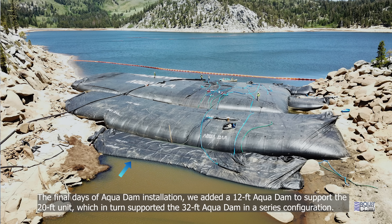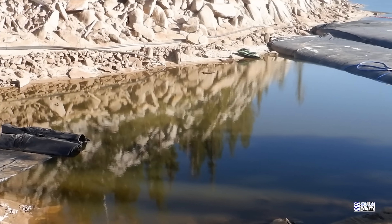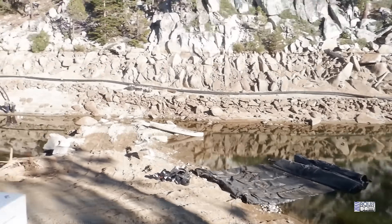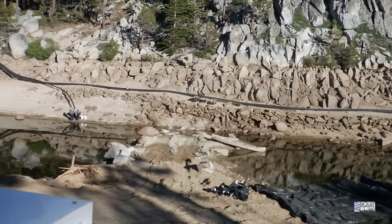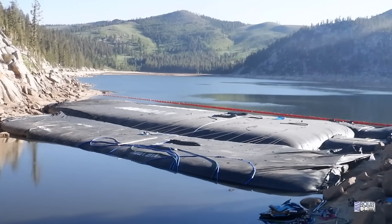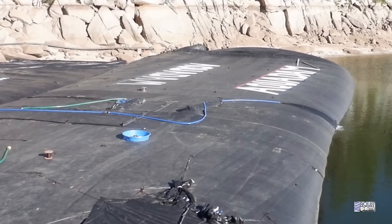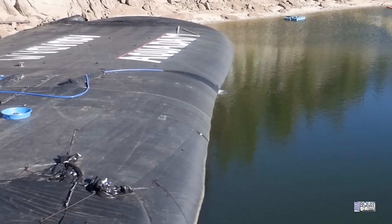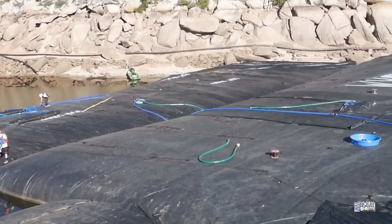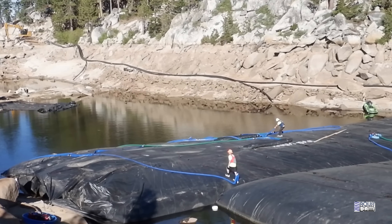Today is Wednesday, June 11th. We have to dewater all of this before we can put that 12-footer in, as well as that — like 10 feet. We just started setting up pumps to dewater the work area so we can put the 12-footer in.